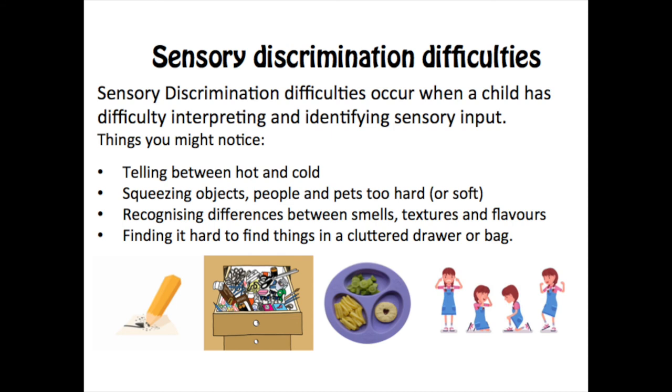Sensory discrimination difficulties occur when a child has difficulty interpreting and identifying sensory input. They might find it difficult to tell between hot and cold, to know how hard to hold something or how soft to stroke a pet, and they might find it difficult to detect differing smells, textures and flavours. It could cause them confusion and distress in everyday activities at home and school, and cause them to give up easily because the task seems too hard.